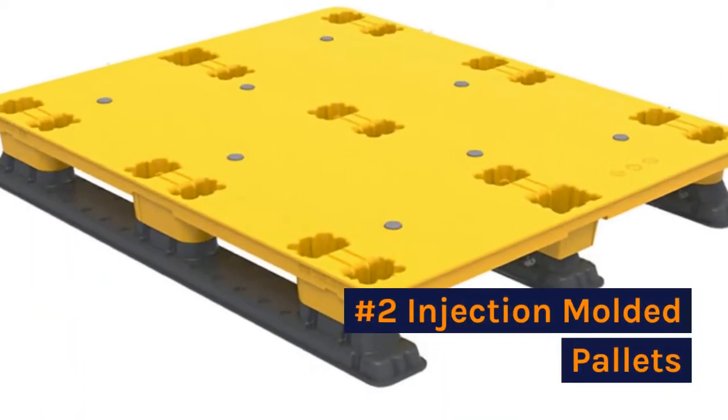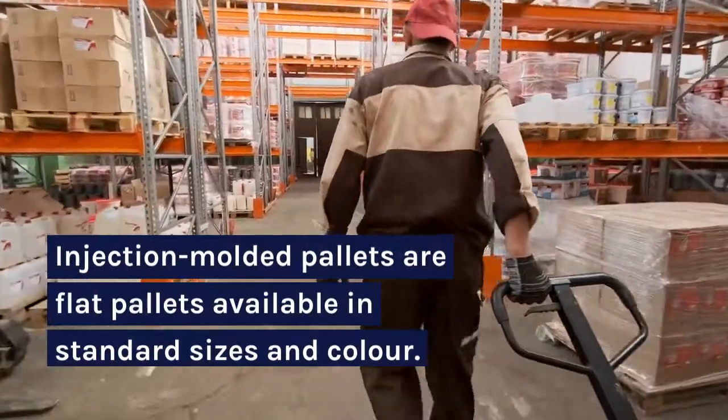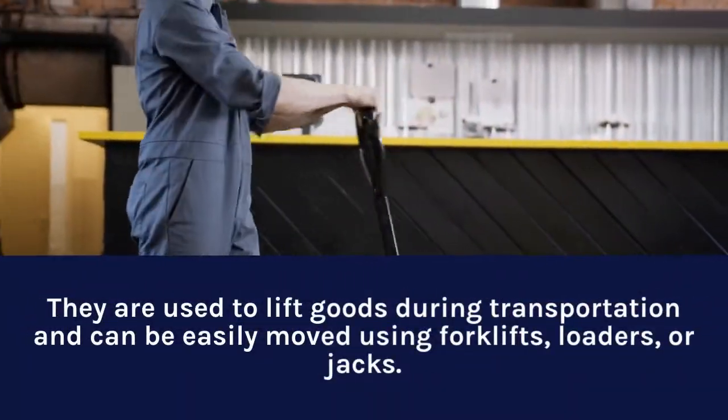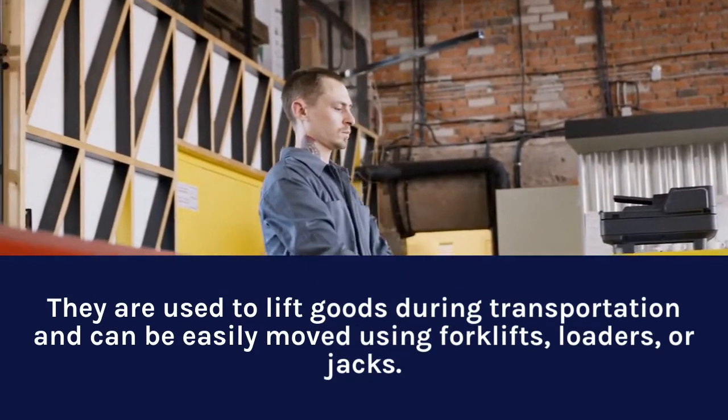Number two: injection molded pallets. Injection molded pallets are flat pallets available in standard sizes and colors. They are used to lift goods during transportation and can be easily moved using forklifts, loaders, or jacks.